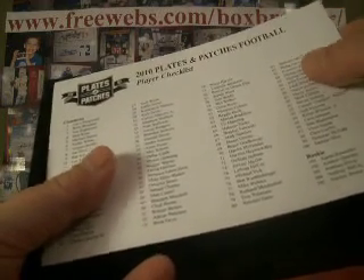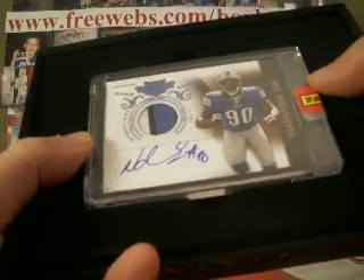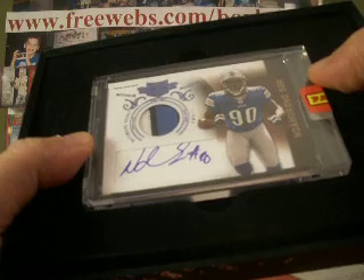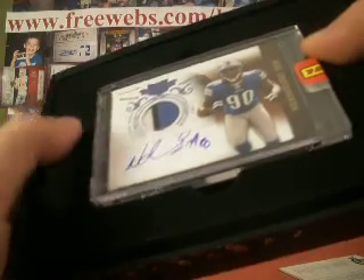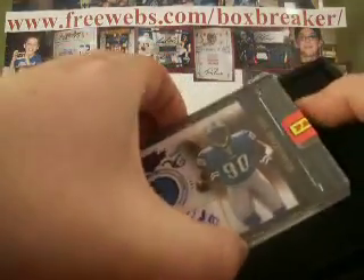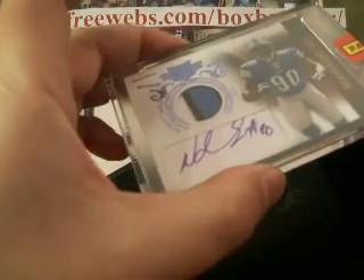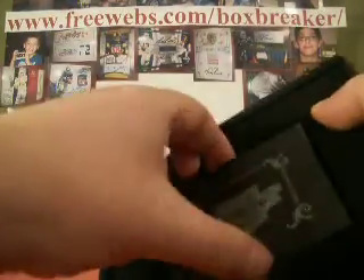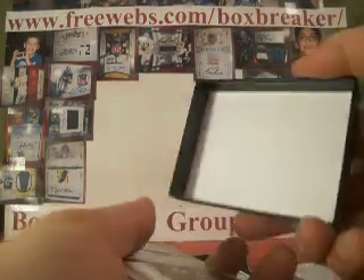For this one, our encased hit is Mr. Suh — I never know how to say his first name — but he's a beast, I do know that. It's a nice three color patch, with the auto kind of underneath the card a little bit. Numbered 25 of 25, so a nice lower numbered parallel and a nice three color patch of the number one pick, Mr. Suh. Ndamukong's the man — I'm sorry — Ndamukong's the man, he's with the Lions. And that's a nice hit. Two in a row: Matthews and Suh.